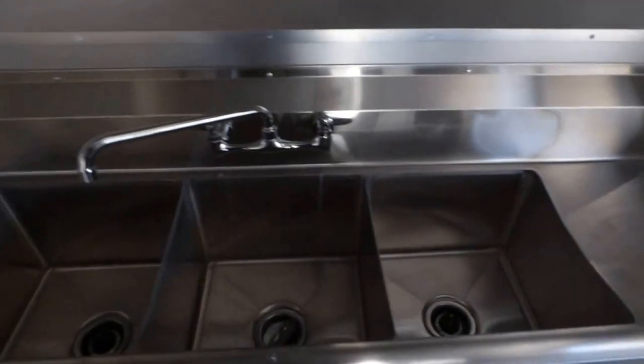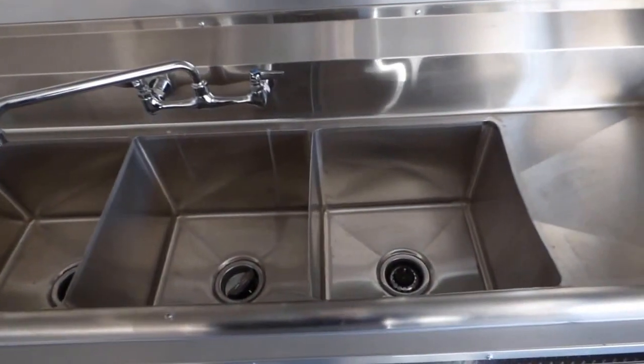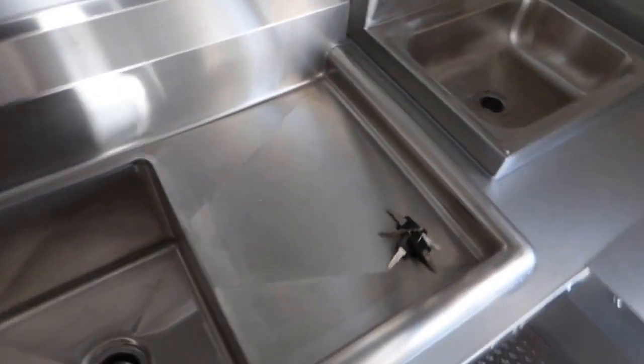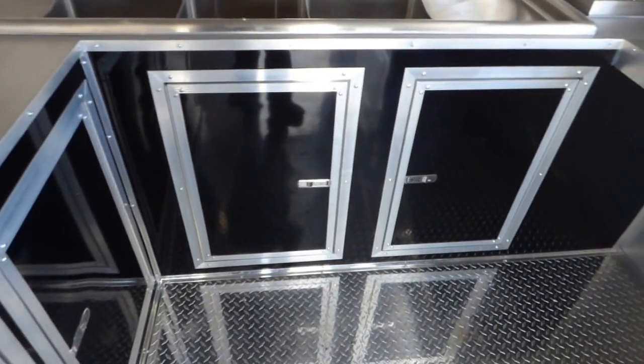Standard triple bin sink with washboards — each bin is 15 inches by 15 inches by 11 inches deep, and each washboard is 15 by 15. There is standard access on this side for plumbing or for storage of cleaning supplies. Standard 18 inch counter depth — 18 inches from here to the window.